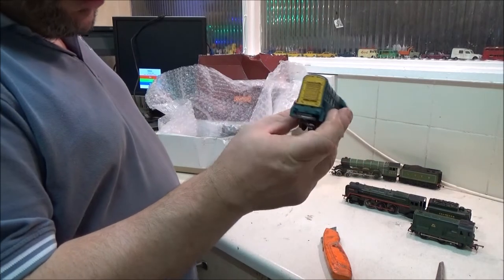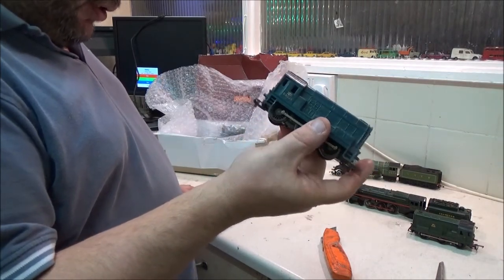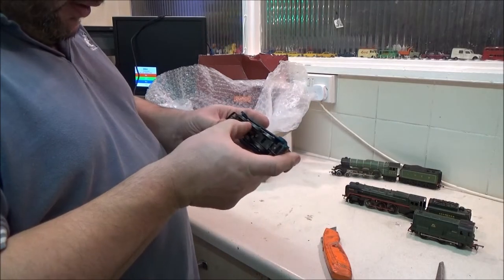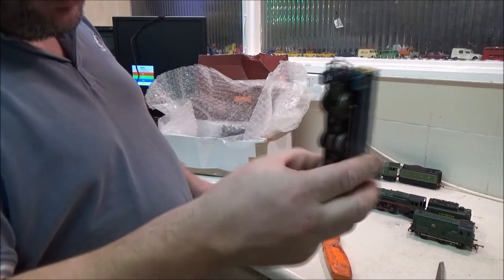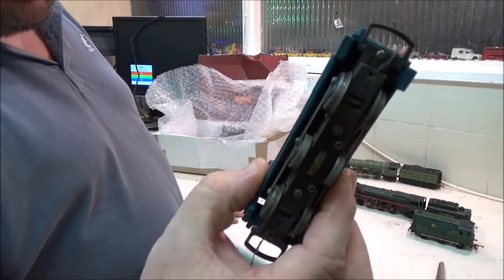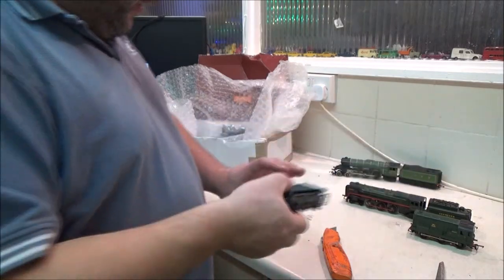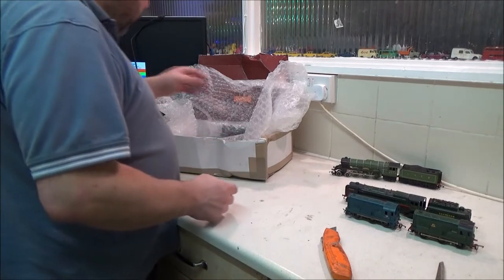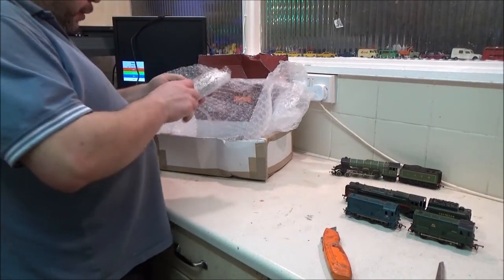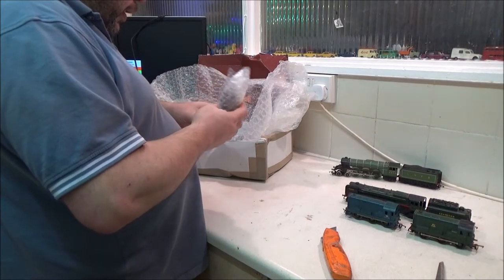My stepdad runs DCC but he's got a DC controller there, so I'm sure we can set something up on a bit of track just to play with these. This should be my British Rail Blue 08, which actually looks like it's got a bit of weathering — I'm not sure if that is actually weathering or dust. This one was sold as non-running and that's got all the buffers missing. The wheels are absolutely disgusting — that could be just as simple as dirty wheels.